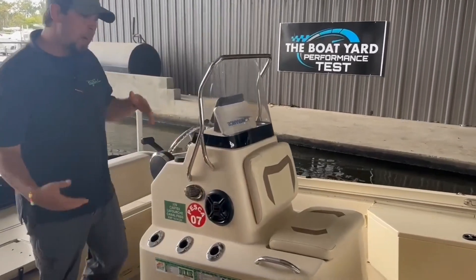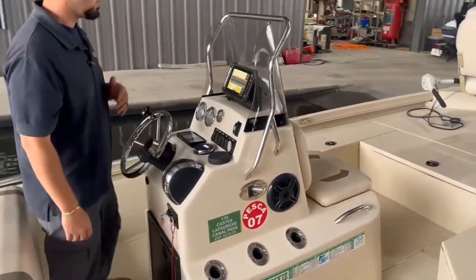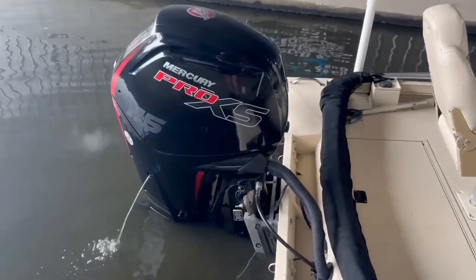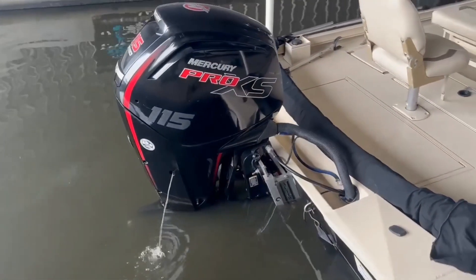There's plenty of rod storage, a Boss audio system, and a Lowrance Elite 7 GPS depth finder. You also have a hydraulic jack plate and a Mercury Pro XS 115 with 138 hours on it. We're about to see how it runs.